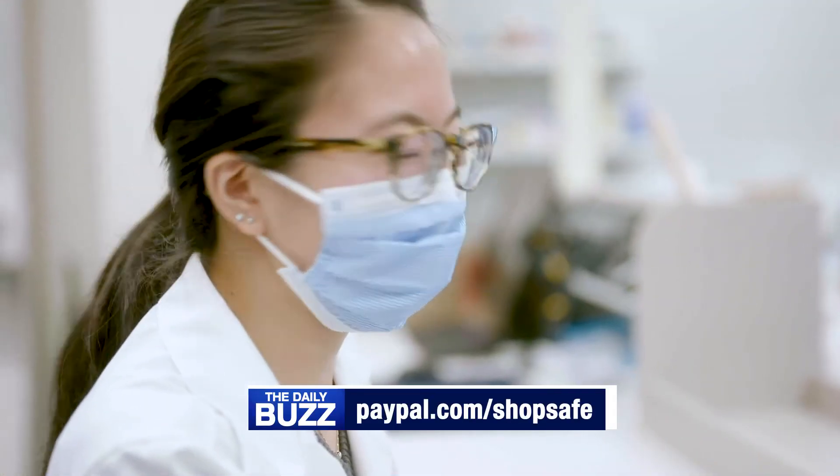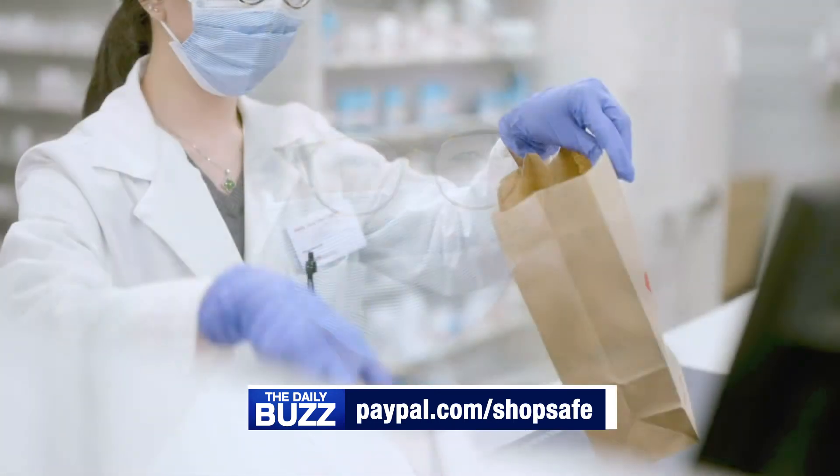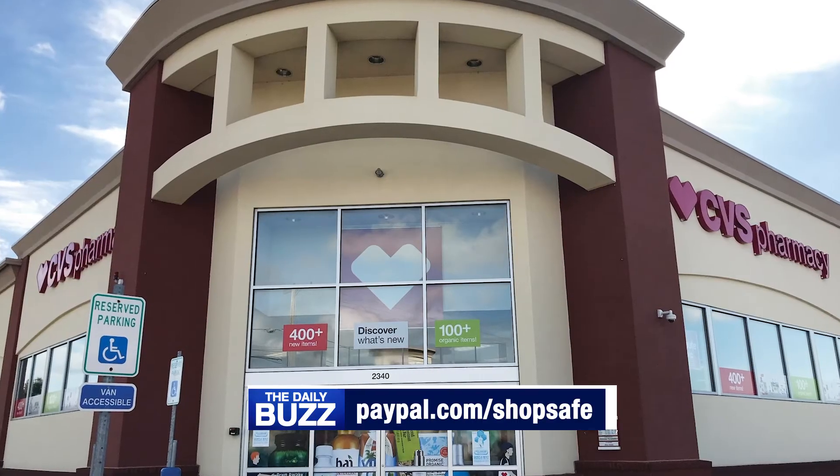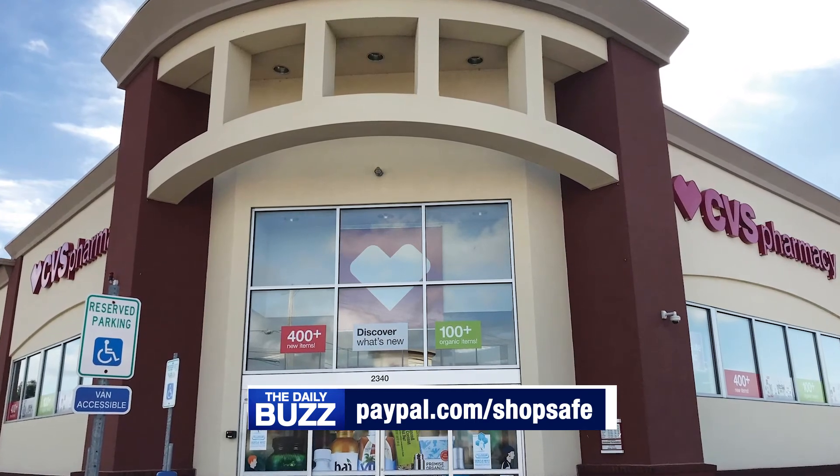Visit paypal.com/shopsafe to learn more and download the PayPal and Venmo apps to make touch-free QR code payments in CVS Pharmacy Stores today.